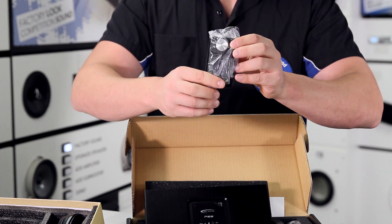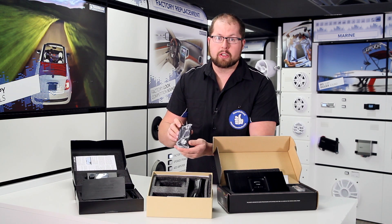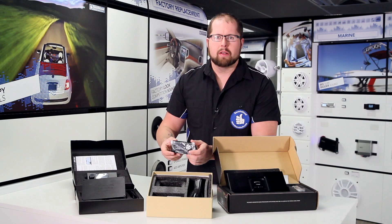When we get into the Arc Audio unit — this is brand new to the market, we haven't even had a chance to install this one yet — it's got an active OLED display and it can be installed in any orientation with no limit to configuration.